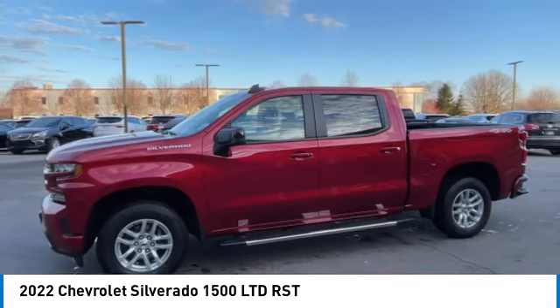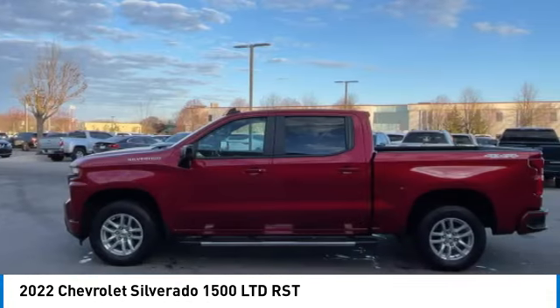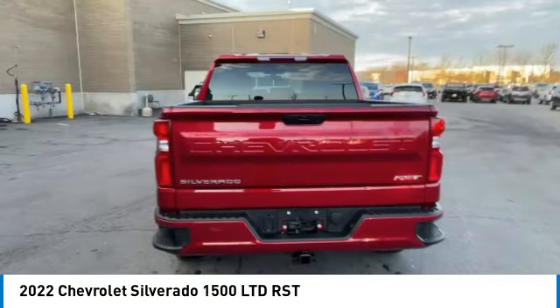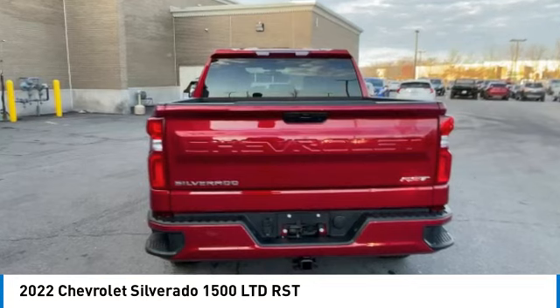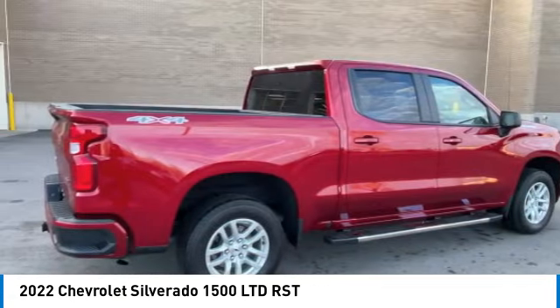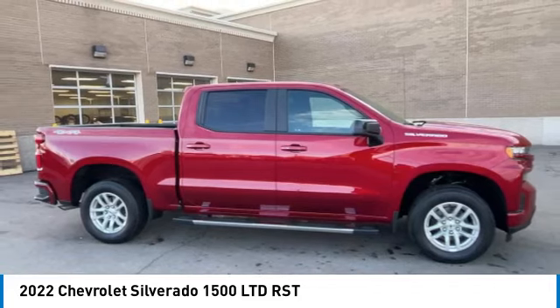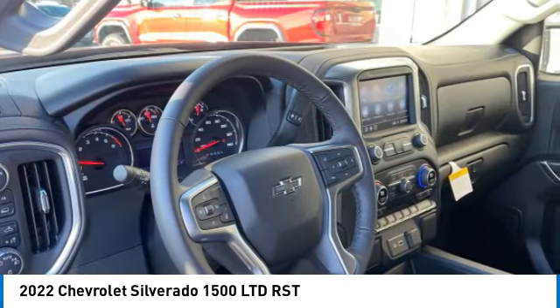This vehicle has less than 15,000 miles. Here are some of this vehicle's great options: four-wheel drive, tow hitch, heated mirrors, aluminum wheels, daytime running lights, fog lamps, four-wheel disc brakes, privacy glass, tires front all-season, tires rear all-season.